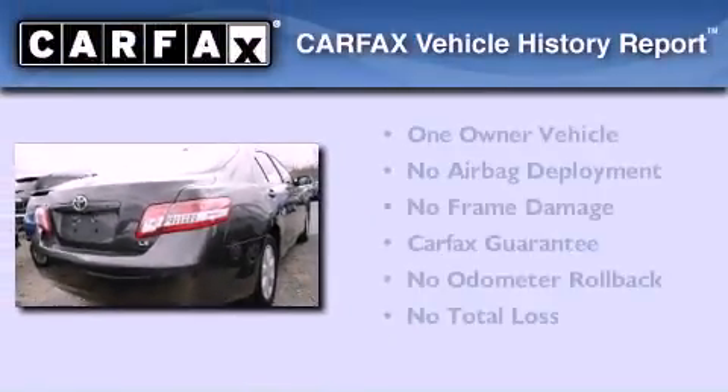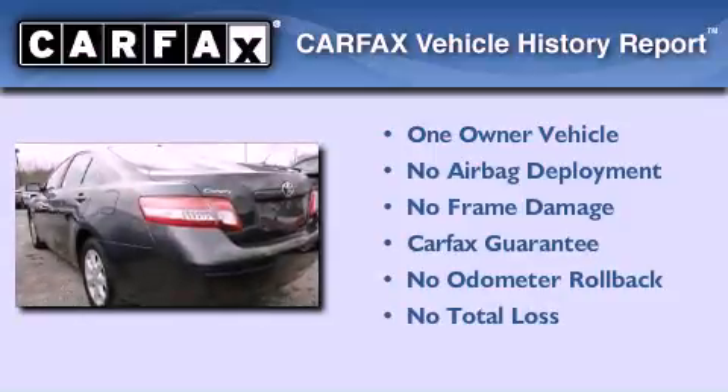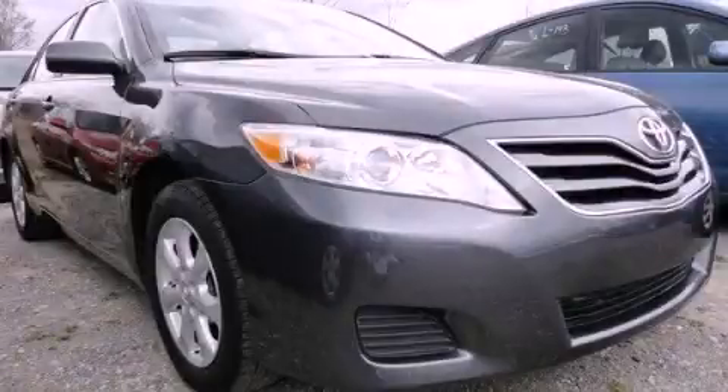This sedan also has had only one owner, and it qualifies for the Carfax buyback guarantee. Stop by today and test drive this vehicle for yourself.